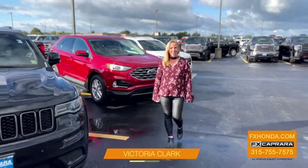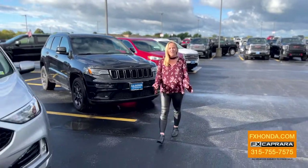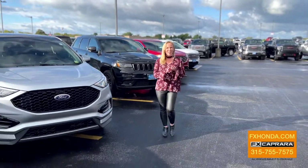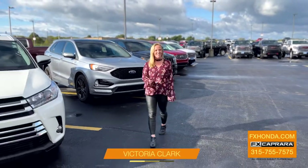It's Victoria Clark from FX Caprera Honda, calling out to all midsize SUV buyers. We have it all — from Jeep, GMC, Toyota, and more. Get a hold of me, Victoria Clark, at FX Caprera Honda.